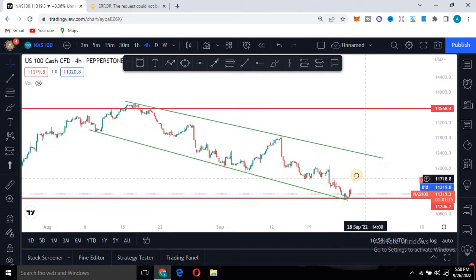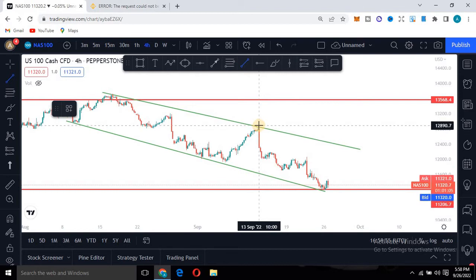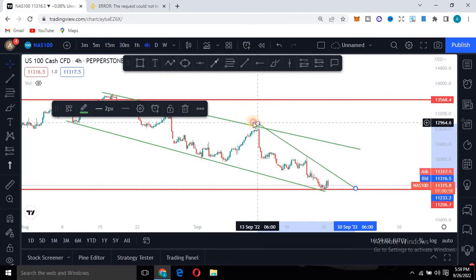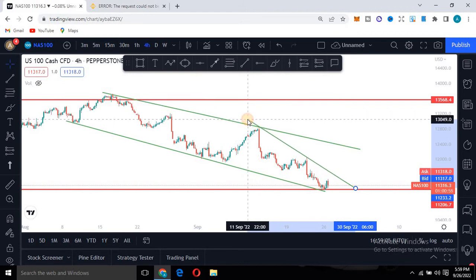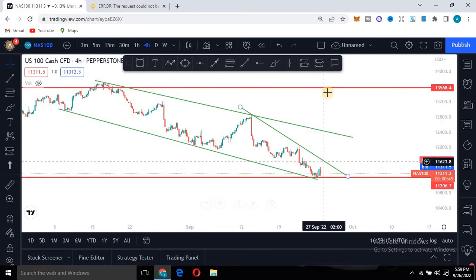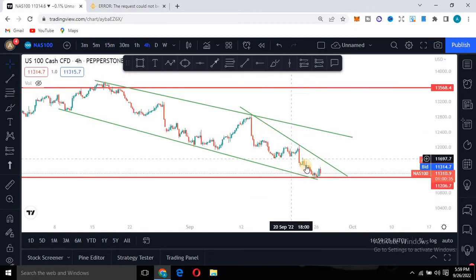Moving on — we are on the four-hour timeframe. Keep the chart clean as you identify where to enter. Connect the highs from here all the way down. Just because the market is at support and we are expecting a double bottom on the weekly doesn't mean the market will just rally straight up. If it moves sideways, at the end of the day you'll still see higher highs. So having established this, we're expecting the market to come down here, but if it breaks below the red line, the market will keep heading down.